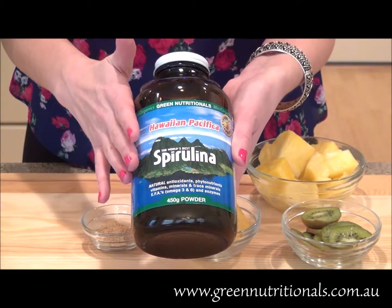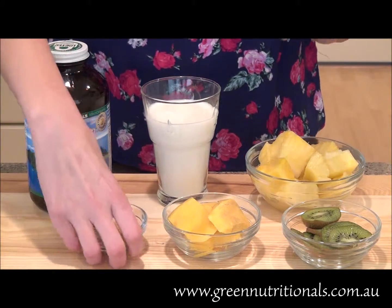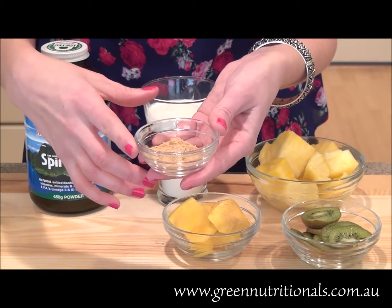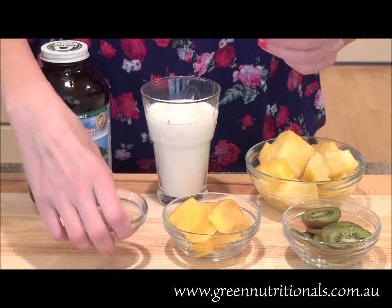For this recipe, we're going to use one tablespoon of the spirulina powder. Next up, let's give this smoothie a little kick by adding about two teaspoons of your favorite ginger powder. You can use any brand — it's really up to you.